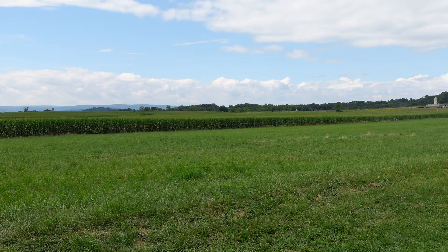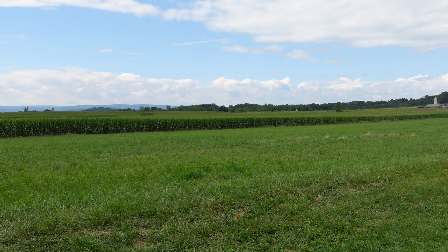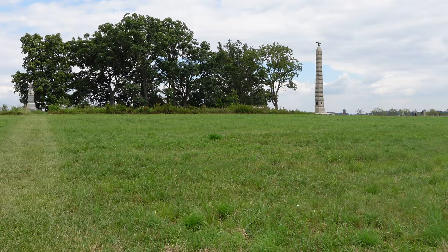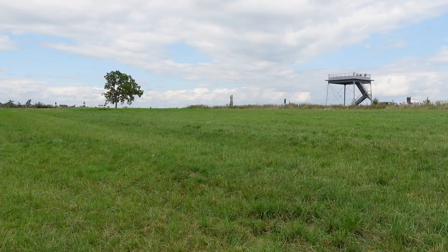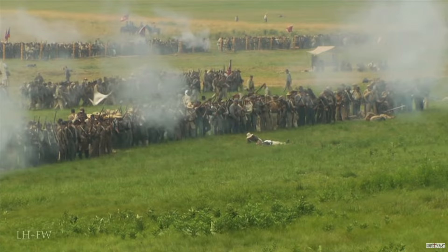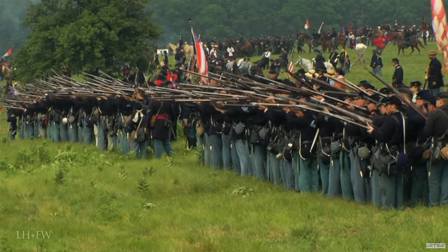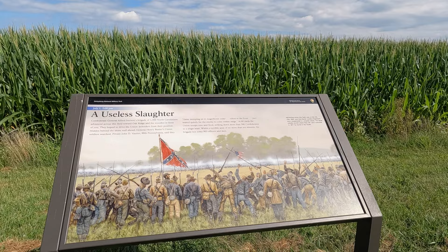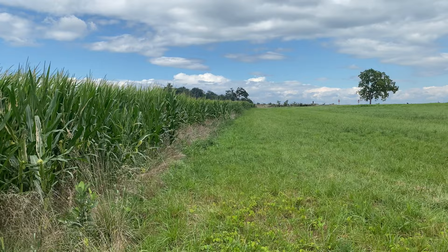One of the attacks took place just before us, led by Brigadier General Alfred Iverson. Iverson didn't really reconnoiter this area and pretty much sent his men blindly into it. His brigade of approximately 1,300 North Carolinians would advance across this field, and when they were within 100 yards of the union line, the Union troops would pop up from behind the stone wall and deliver absolutely withering volleys. Of the 1,300 men in Iverson's brigade, 800 became casualties within minutes, the dead lying in perfect rank and file.